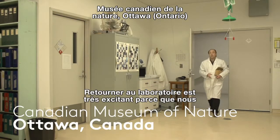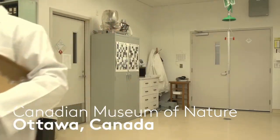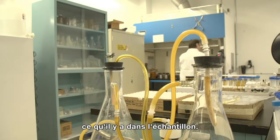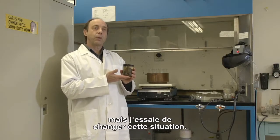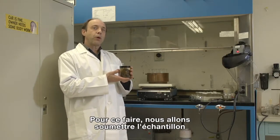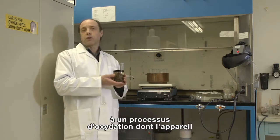Being back at the lab is pretty exciting because we get to see what I found. What I'm interested in doing is trying to look at what's in this sample. You cannot see anything here, but I'm trying to get it so that we can. And to do that, we're going to be processing the sample using an oxidation process.